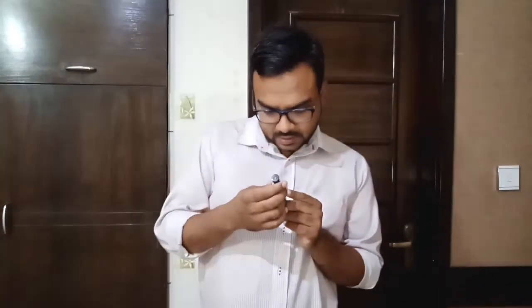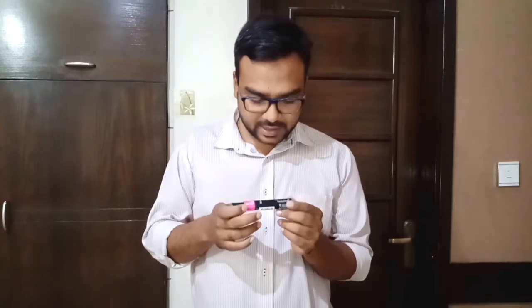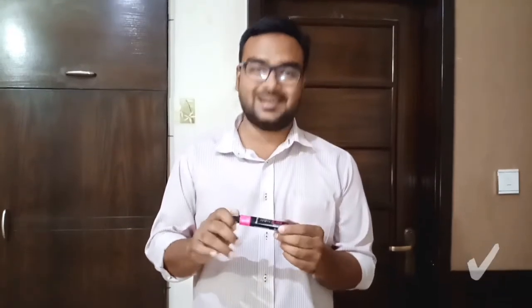I think this is Rimmel London Day to Night mascara. Yes, I got this! This is mascara and it is basically used on eyelashes.